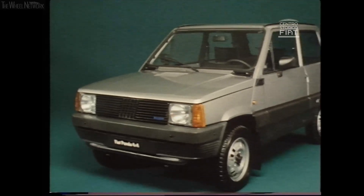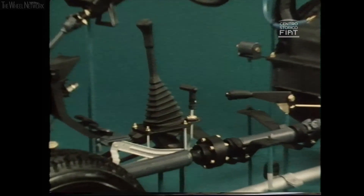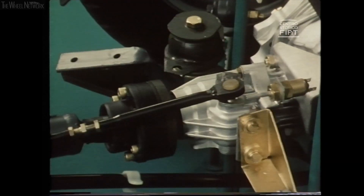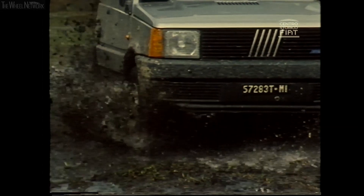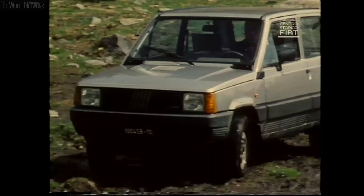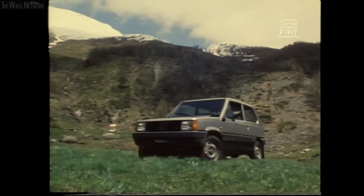Jeep is not the only FCA brand with an impressive 4x4 tradition. FCA brands have played a central role in the development, improvement, and popularization of 4WD systems in all types of vehicles and for all kinds of use. In order to bring AWD to the masses, Fiat created the smallest 4x4 of them all — the Panda 4x4, launched in 1983, was the first ultra-compact transverse engine car to adopt a full traction system.